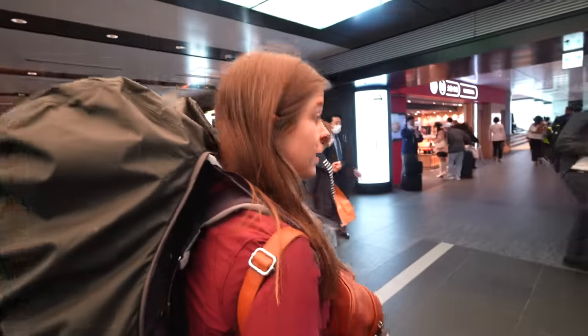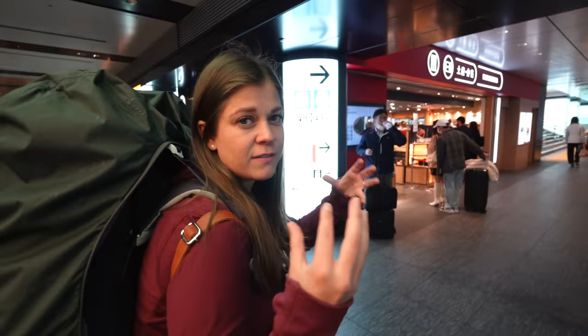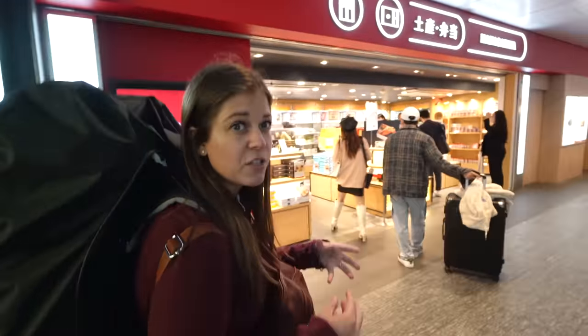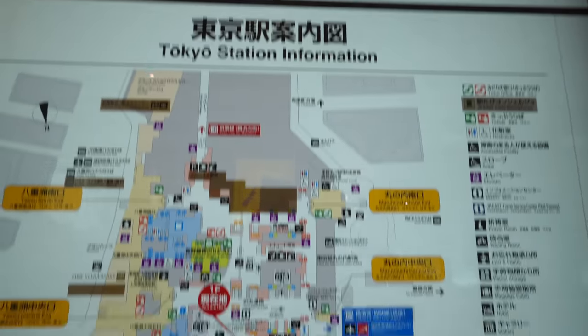Welcome to Tokyo Station! This place is pumping. The metro system here in Tokyo works out of here as well as the bullet train system, so there's a lot going on. It's very convenient to have all the train networks connected, but the result is some insanely busy railway stations — like an underground city.